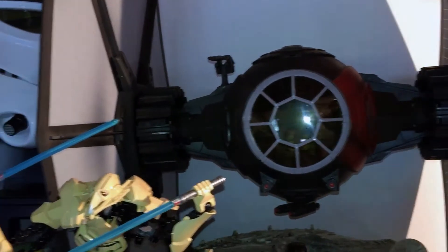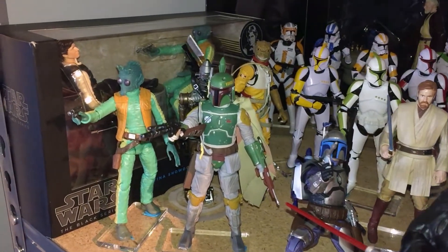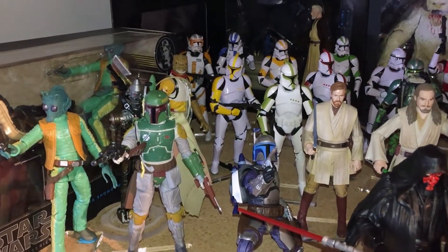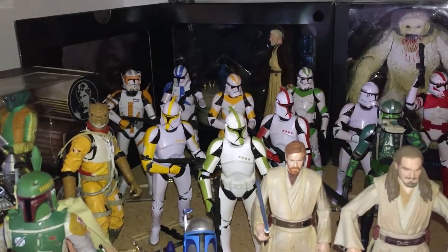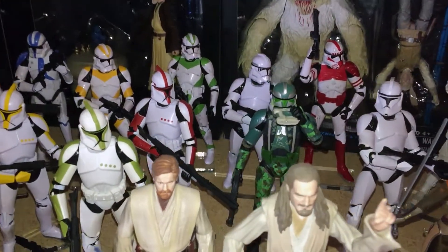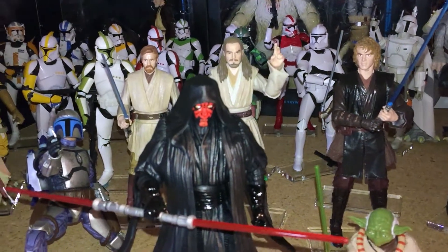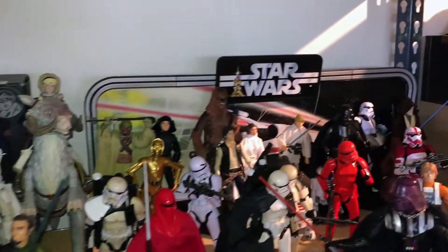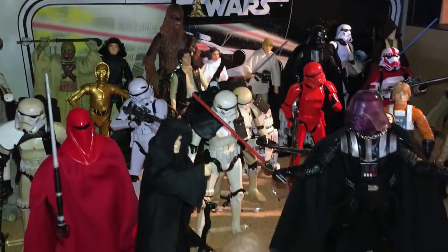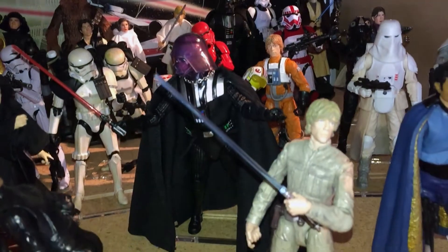There's the Black Series TIE fighter and the helmet. Dropping down to this level you can see a slew of Black Series figures, trying to keep them organized by Star Wars era. Over here are some of the bounty hunters: Boba Fett, Bossk, and others. A lot of clone troopers in the back including the new Gris with camouflage, some prequel figures, Star Wars Rebels figures, and the 40th anniversary figures. Stormtroopers, scenes with Darth and the Emperor, Darth and Luke, and pilot Luke back there.